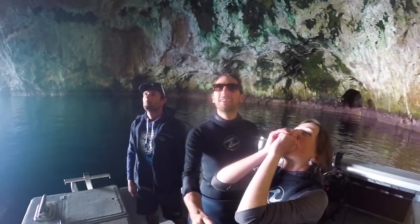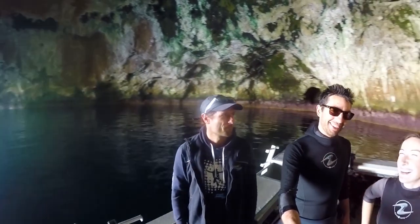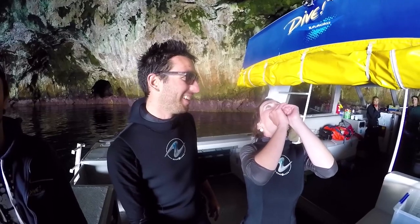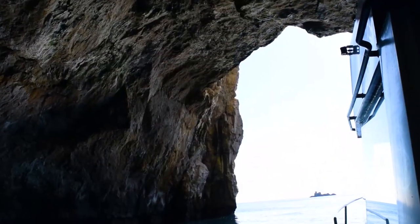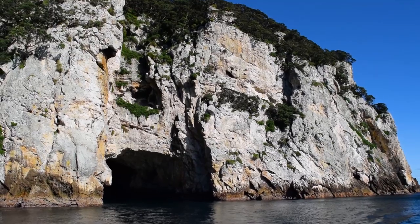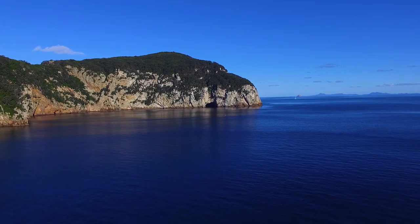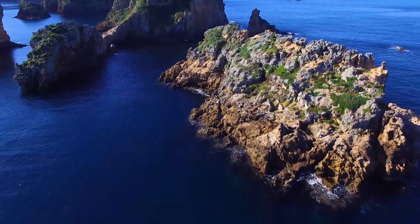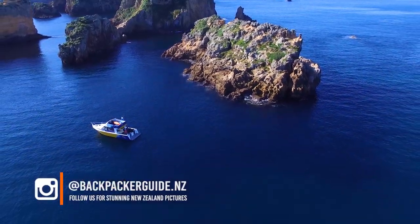RICO! The Rikoriko cave at the Poor Knights Islands is seriously impressive — it's absolutely huge, about 80 metres wide and about 30 metres long.